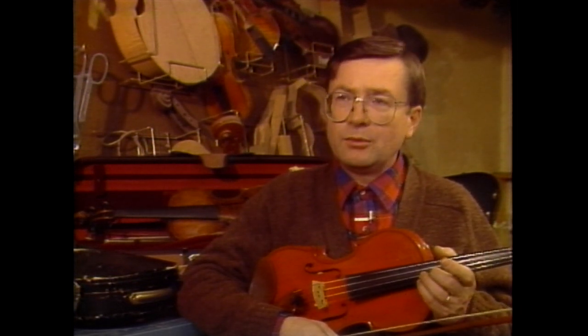I worked with him for four years, kind of under an apprenticed program, learning how to repair instruments. And then from there, started my business here in January 1976.